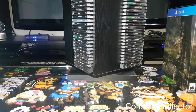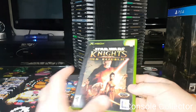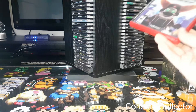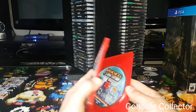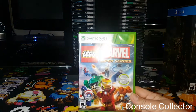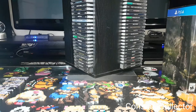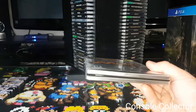Some more garage sale and thrift store finds. I got Knights of the Old Republic — it's not complete, has some scratches, but it works and I paid a buck for it, so I couldn't leave it behind. I got a complete Ratchet and Clank Future for 2 bucks at a thrift store. Also got Marvel Super Heroes Lego, complete, for 2 bucks — looking forward to playing that with my oldest son. And I got the Doom 3 Steelcase complete for 2 bucks at a thrift store.